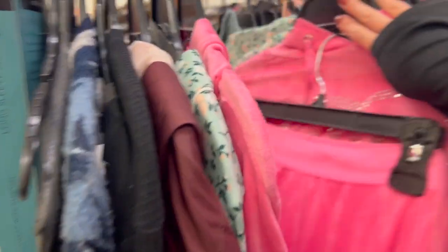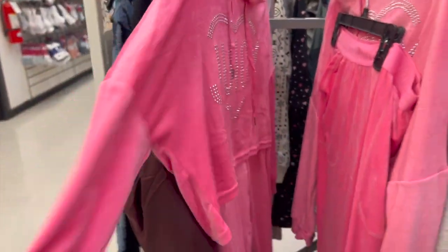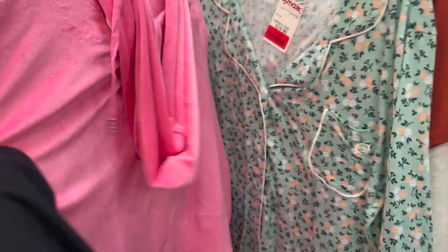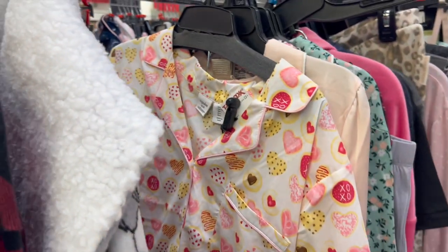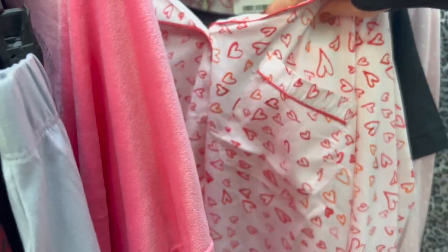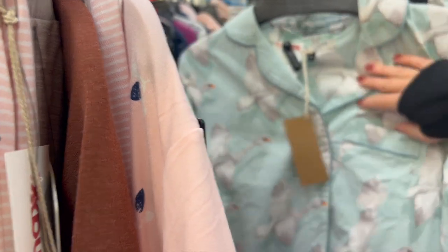I found a really cute Juicy Couture tracksuit set - I cannot believe I found it. I don't know if I have the confidence to wear it out but it's so cute, so if you do, definitely get it. They also had Valentine's Day silk PJs from TJ Maxx - they came in long sleeves and long pants, which is gorgeous, but in Texas I can't be wearing that to sleep or I'd be sweating.